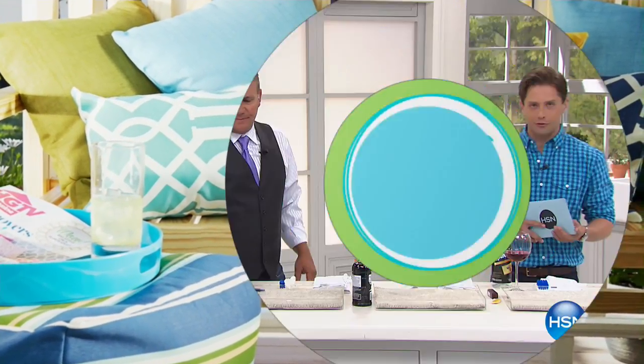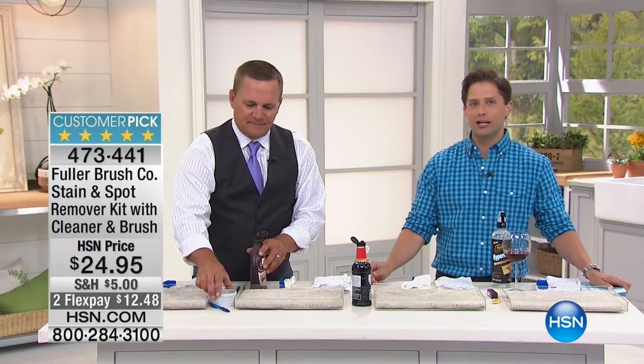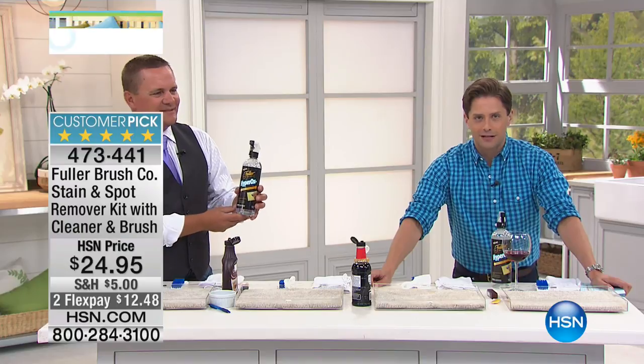What you're about to see on your screen has not been in stock here at HSN in over a year. And as you just saw, it is a ravely reviewed, perfect five-star customer pick.